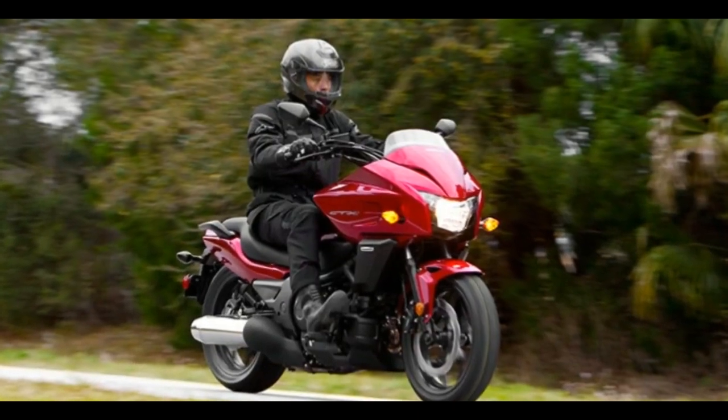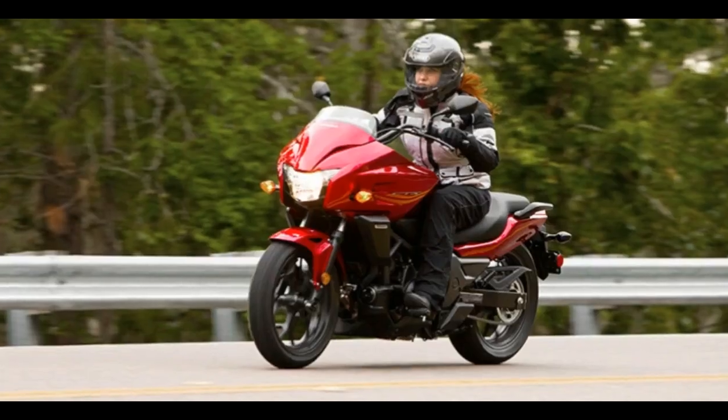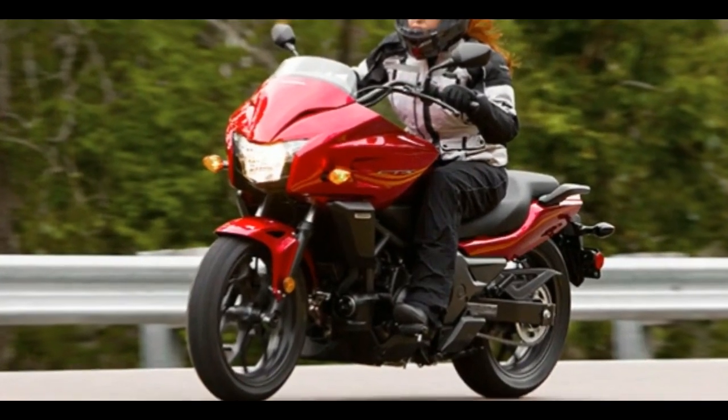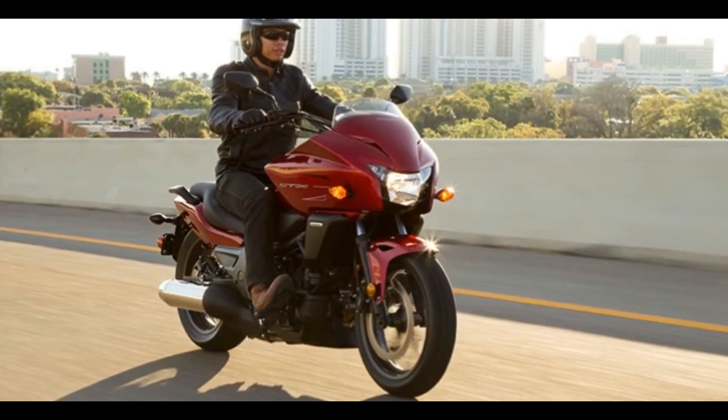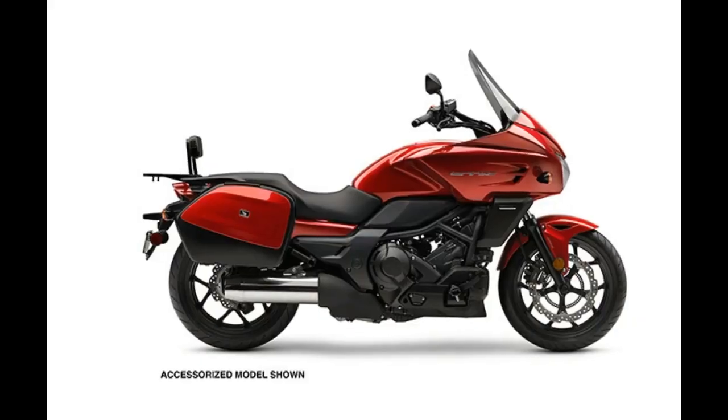The CTX700DCT excels at long-range travel, but these qualities also make it a terrific weekend warrior or daily rider. The CTX700DCT is the ultimate combination of innovation and performance.